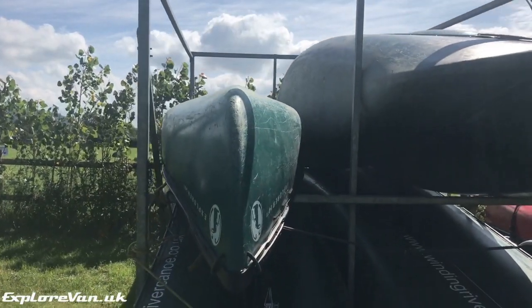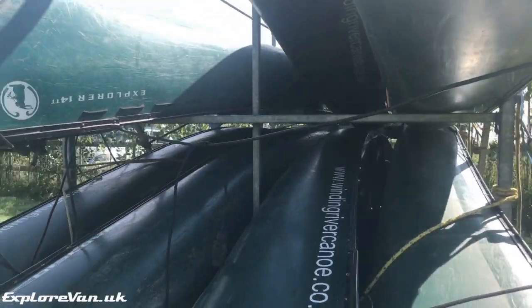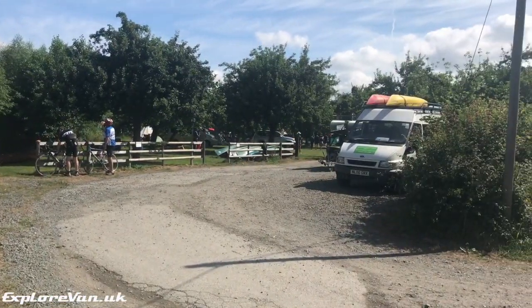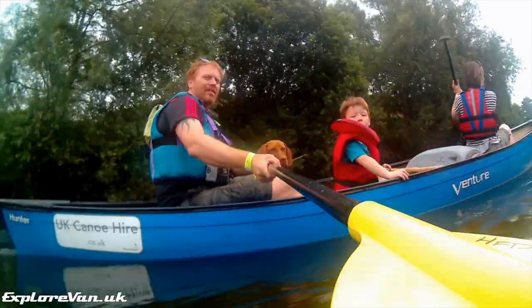We'd come to get out on the water, so we had already booked a half day river trip including canoe hire and a shuttle from the campsite entrance to five miles up river. This gave us a nice leisurely paddle with the current back to the campsite.